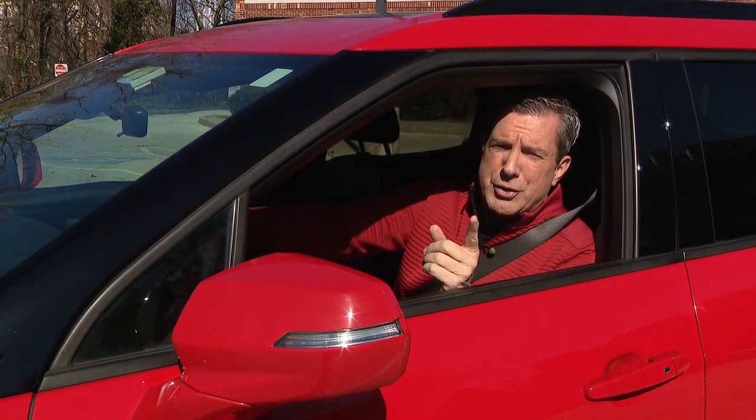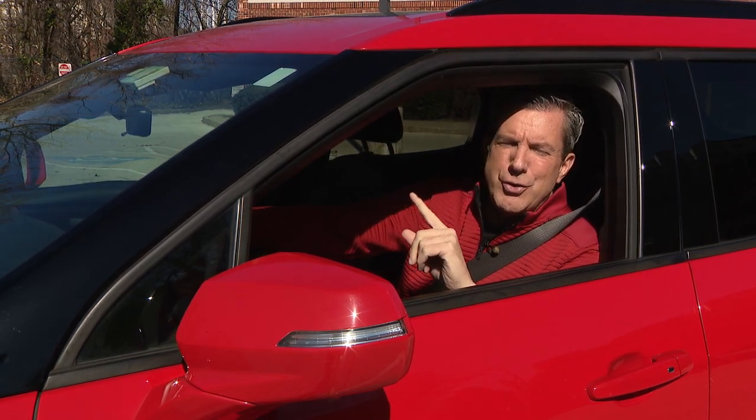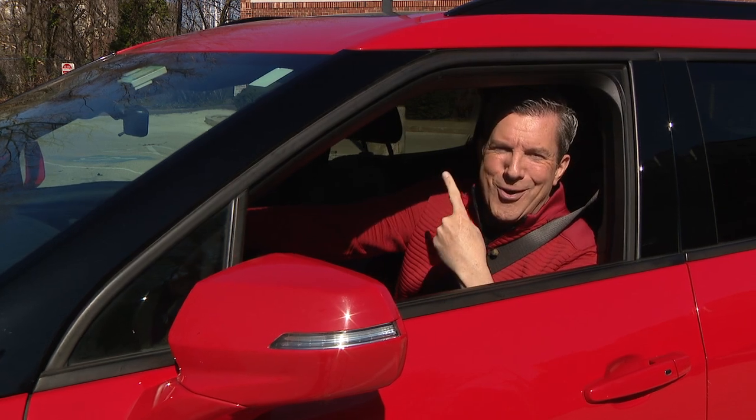Hey everybody, it's Bob Kelly and welcome to another edition of Kelly Drives. Every week we take a ride around town checking out some of the fun and interesting spots in our area. This week's first stop is in Bucks County — a new taco spot that you're just gonna want to try. Let's go for a ride!